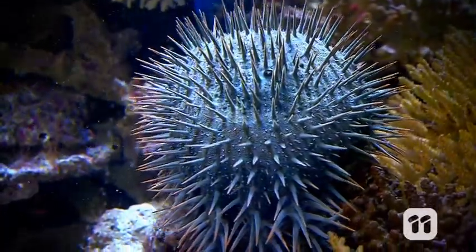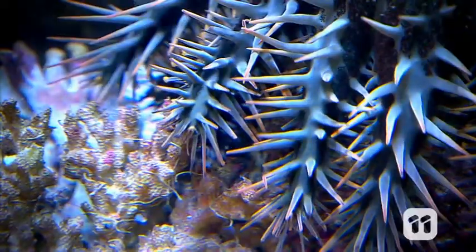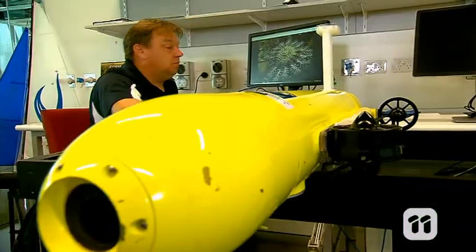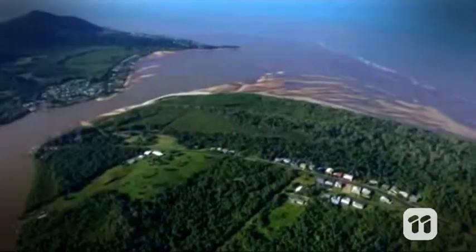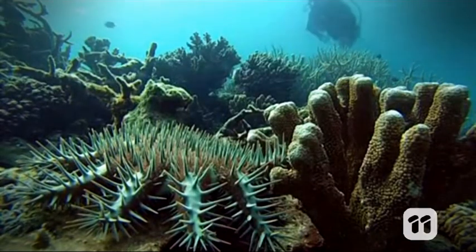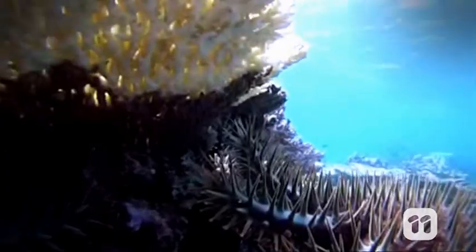The crown-of-thorns starfish feed on the coral reef, and often this can be beneficial. They can eat the faster growing coral, allowing the slower species to flourish. But in the case of the Great Barrier Reef, the numbers have exploded. This could be due to an increase in agricultural runoff into the water, which the starfish spawn feed off. And when the female starfish are laying up to 65 million eggs, this can be a real problem.